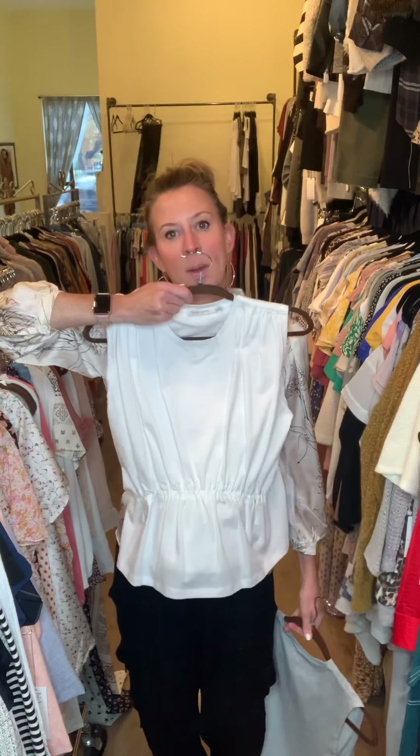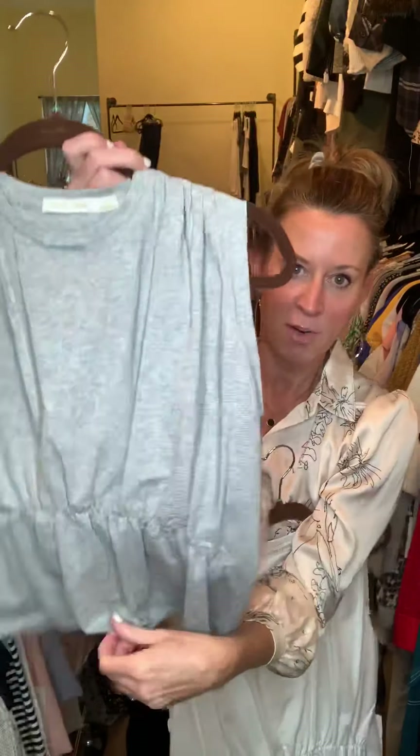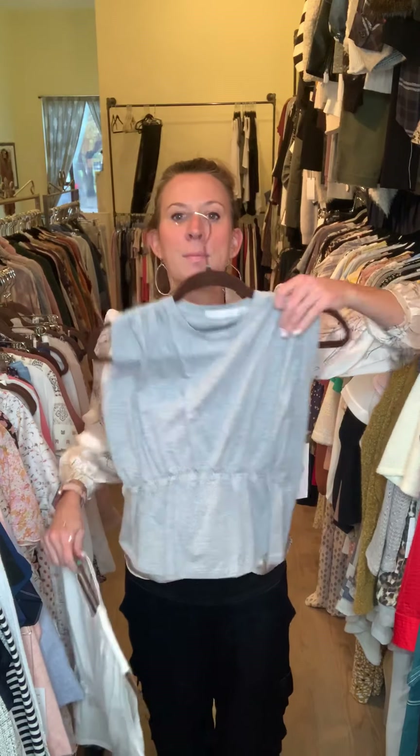We did our little sleeveless t-shirt tank in two colorways — here we have it in ivory and also in heather gray. It's got little darting down the back so it's going to be a little bit more fitted, but the front has a nice little elastic across your belly — really, really nice.